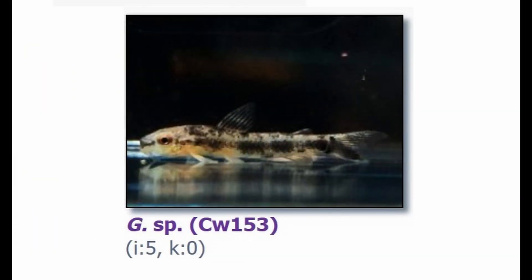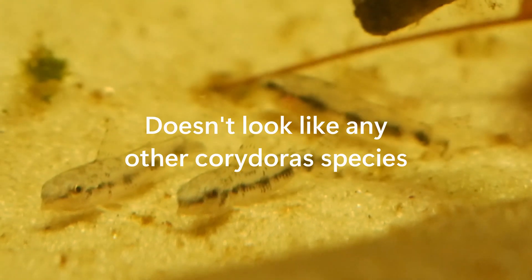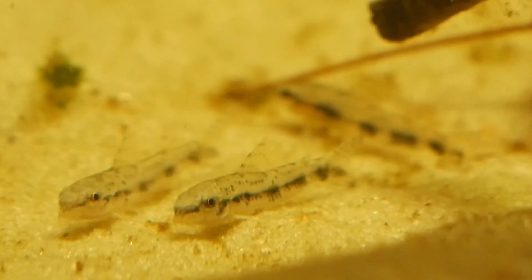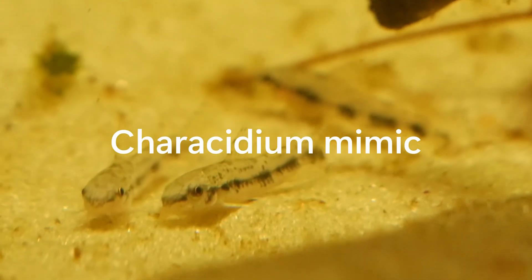CW-153 may be a Gastrodermis, but it really doesn't look like any other species of Corydoras that we know of. This species showcases an interesting example of convergent evolution to mimic a Kerisidium species.